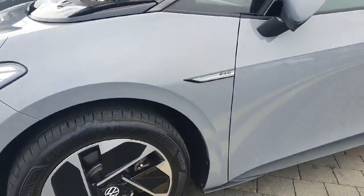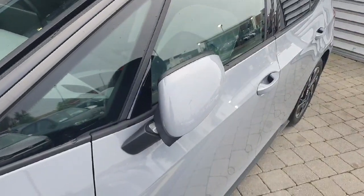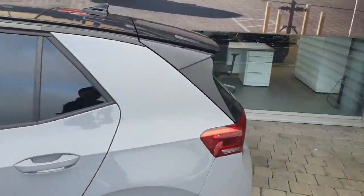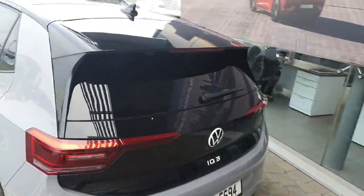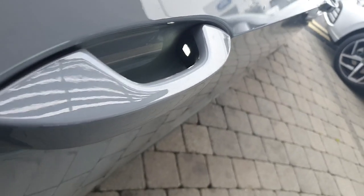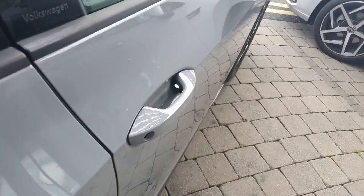It also has the Pro badges. It has electronic folding mirrors and privacy glass all throughout the rear of the car. You can also see the car has LED lights on the handles as well.